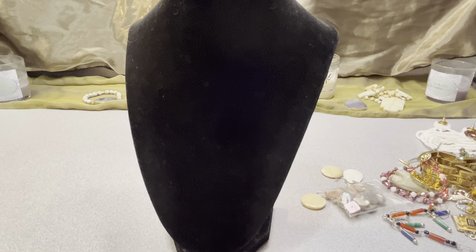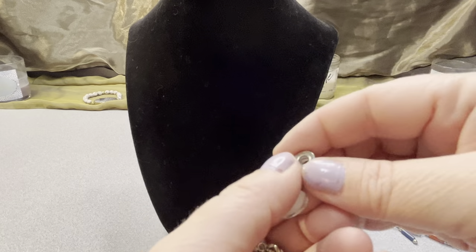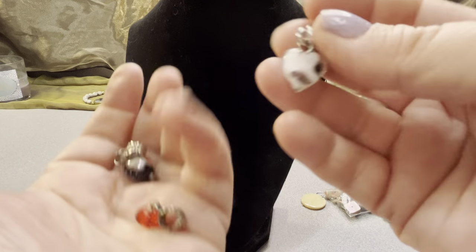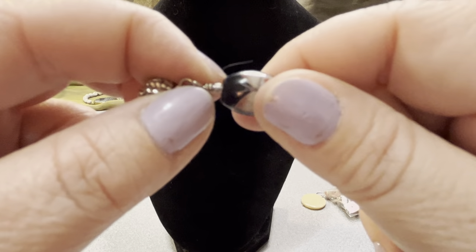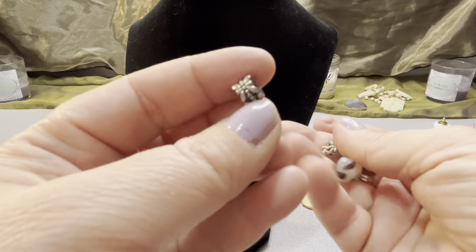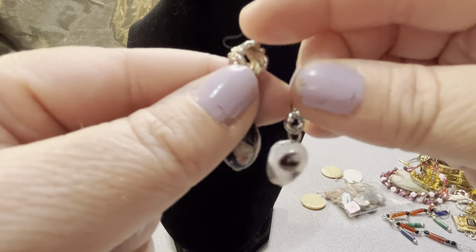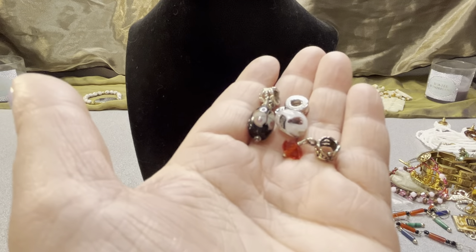I have three little charms I thought were adorable. There's a little art glass heart, a beautiful little butterfly, and a third small piece. I didn't test the metal content — I don't think it's sterling. You get all three charms for $10 if anybody's interested.